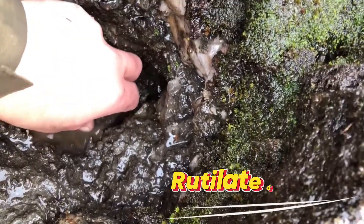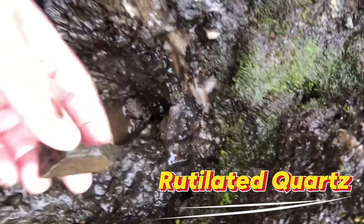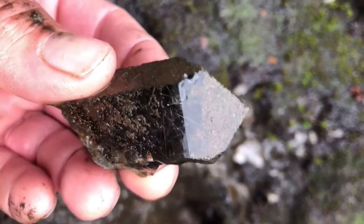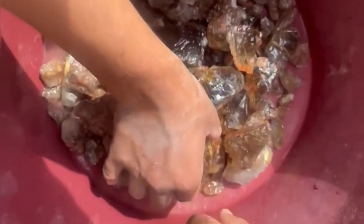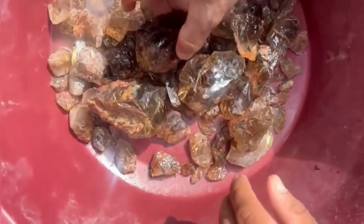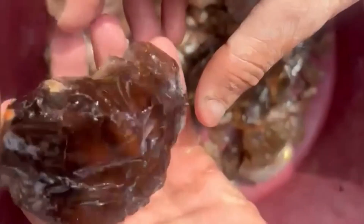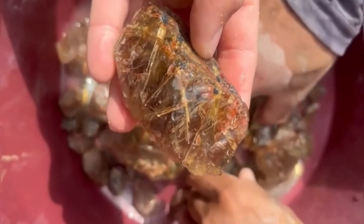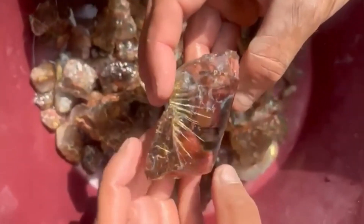And finally, Number 10: Rutilated Quartz — Golden Threads in Ordinary Crystal. Rutilated Quartz may look like ordinary cloudy quartz at first — pale, milky, and easy to overlook. But split it open, and hidden inside are golden rutile needles, thin threads that sparkle like strands of sunlight frozen in crystal. Each stone is unique, with patterns twisting, crossing, or radiating in intricate designs.